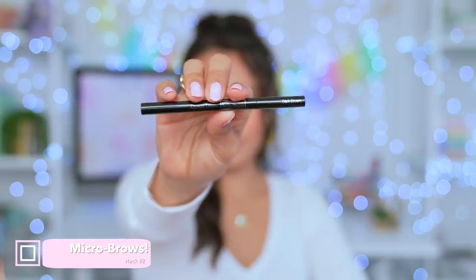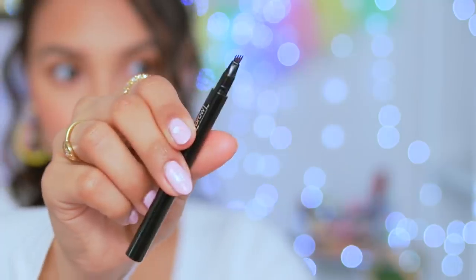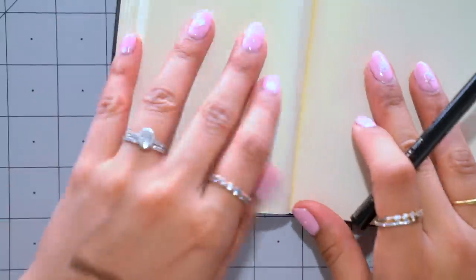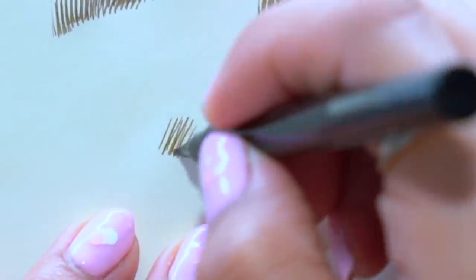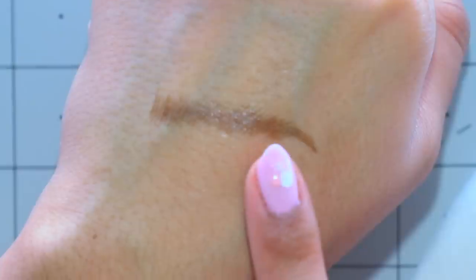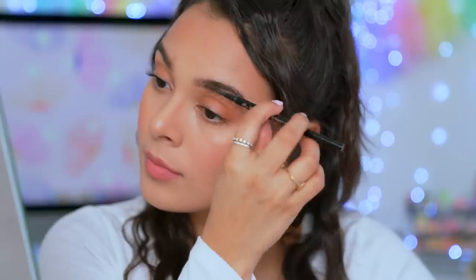Here's another beauty gadget I recently discovered scrolling through TikTok — it's an eyebrow pencil that makes your eyebrows look like they've been freshly microbladed. Check out these bristles — I've never seen something this cool. So whether you're in a hurry or unsure of how to do your eyebrows, this gadget pretty much does it for you, and it's waterproof. There's definitely a learning curve and it's not perfect, but it looks pretty good, especially if you're lazy and in a hurry.